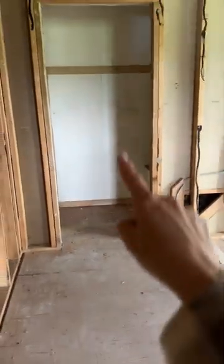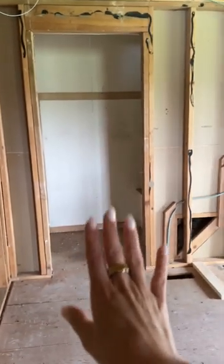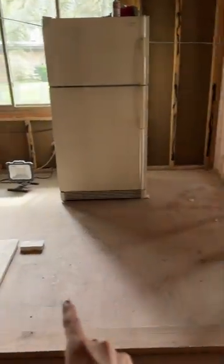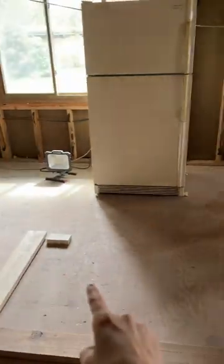This is going to be a powder room, and that's going to be our household storage closet. This area is going to be a bedroom, and this right here is going to be our washer and dryer.